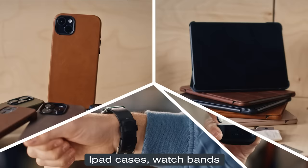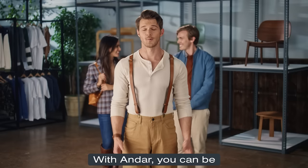Whatever you're carrying, Ondar can help you carry it better. With Ondar, you can be the man of her dreams. Go to Ondar.com and only carry what matters.